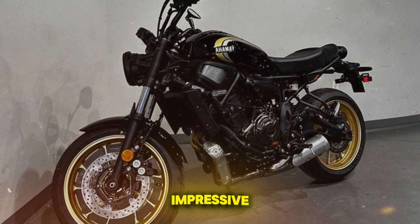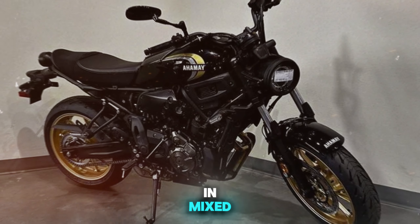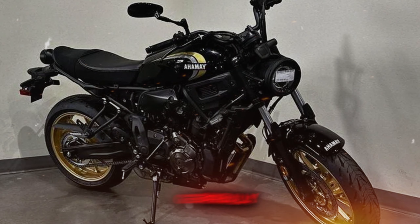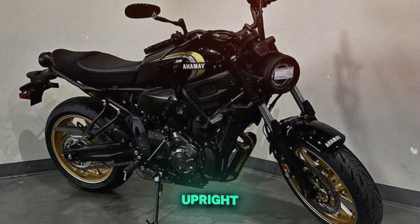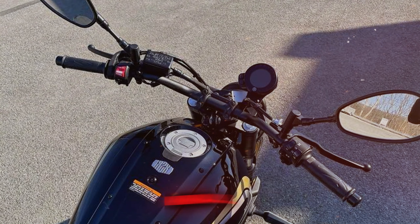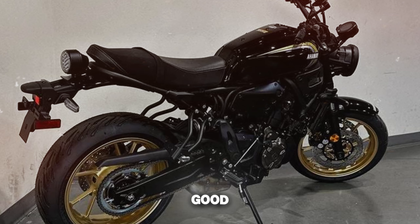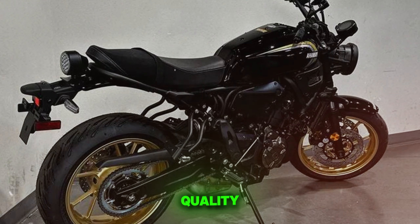Fuel efficiency is impressive, with riders reporting 55 to 60 mpg in mixed use. Comfort is generally good, thanks to the upright position and well-padded seat, though wind protection is minimal. Priced at $8,799, the XSR 700 offers good value considering its performance and build quality.